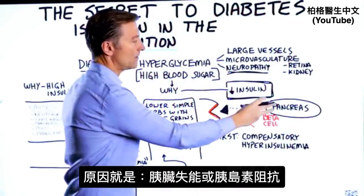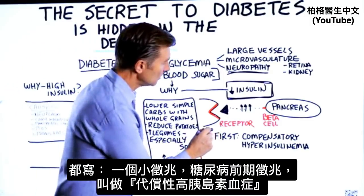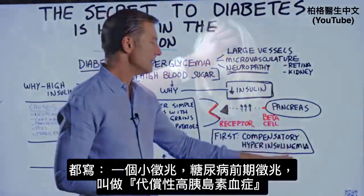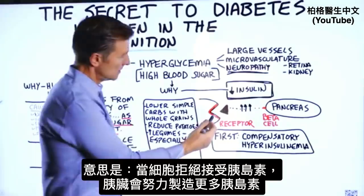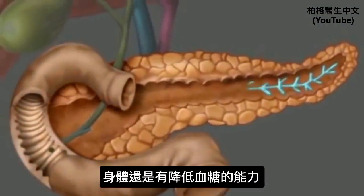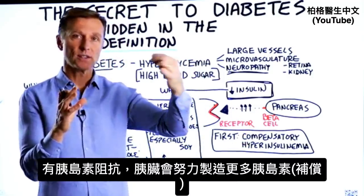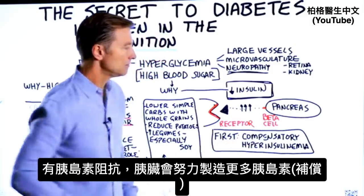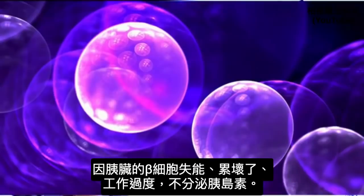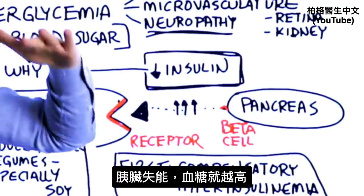So either we have insulin resistance or a pancreas that's not able to produce insulin. But in Guyton Physiology and other medical textbooks, there's a clue: the first thing that happens when you start to have diabetes is compensatory hyperinsulinemia. When the cells start resisting insulin, the pancreas compensates by making more insulin, so blood sugar is still lowered to a certain degree. But after a period of time, the beta cells become dysfunctional — they're exhausted, overwhelmed, and they stop working. When insulin production goes down, blood sugar starts going higher and higher.